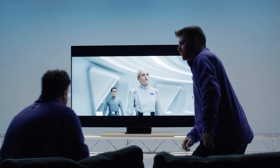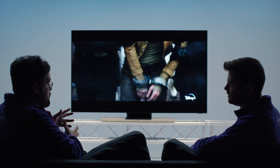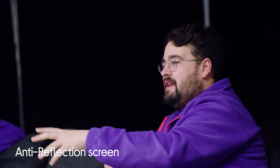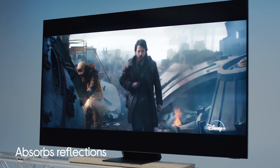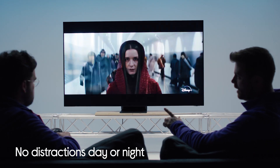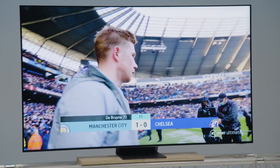The screen on this TV is able to reduce reflections, so there's no need to worry about the sun coming through the window and spoiling your picture quality with glare. Yeah, you can watch this TV from any angle, day or night, and you won't miss any important moments, whether you're watching a movie with the lamp on or the early afternoon kickoff with the sun coming through the window.